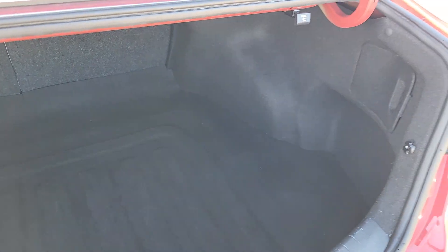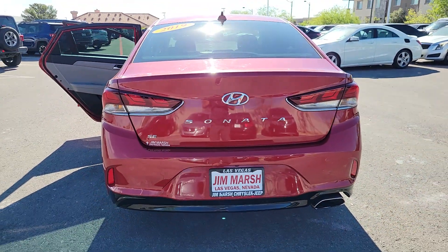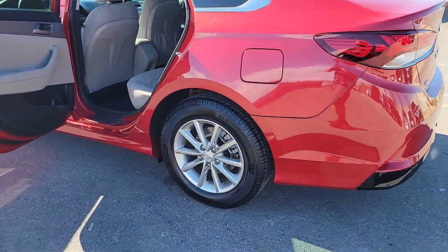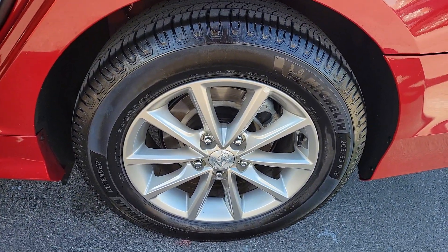These are just some of the great options this vehicle comes with: Apple CarPlay and/or Android Auto, keyless entry, backup camera, aluminum wheels, alarm, electronic stability control, steering wheel audio controls, intermittent wipers, and traction control.